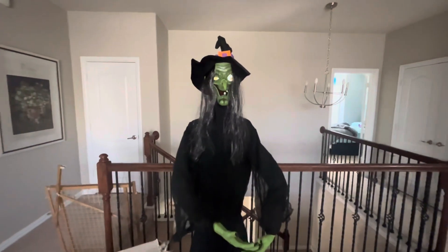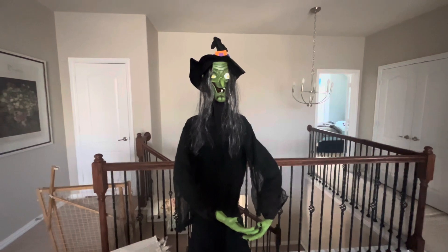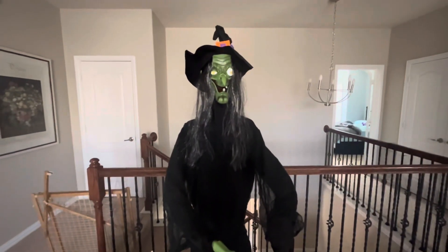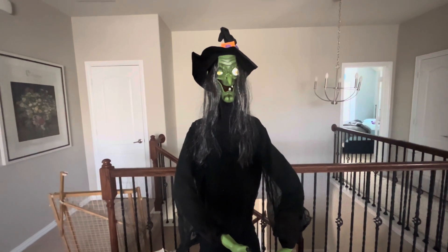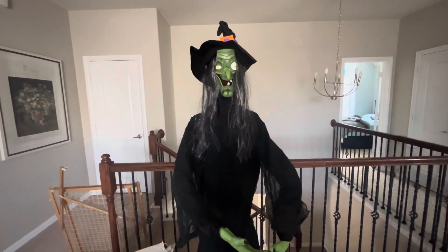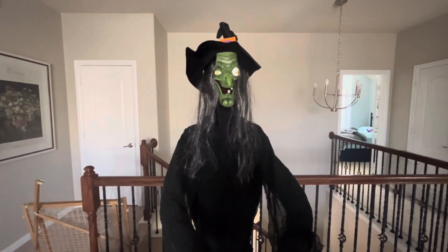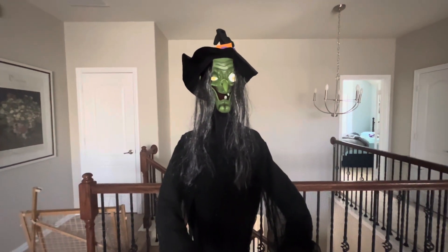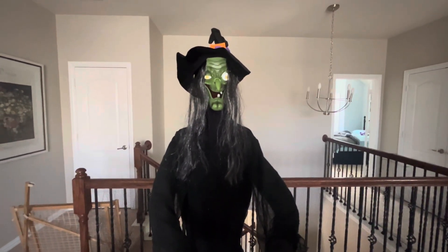Have you come for a treat or for a trick? Yet another creature of the night approaches. Welcome to my home, my little victim — or my little friend. There's something spookier tonight, and I think it's you.